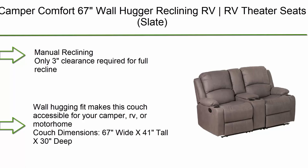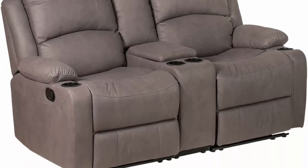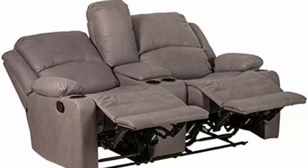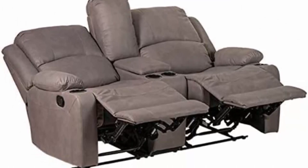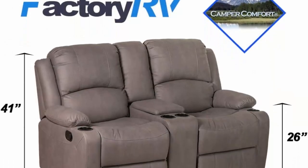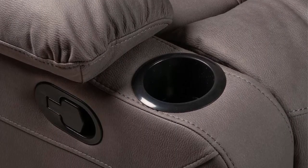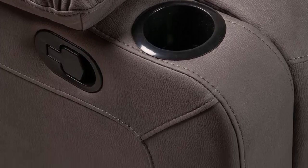Number 3: Camper Comfort 67 Wall Hugger Reclining RV Theater Seats, Slate Double Recliner RV Sofa with console. Manual reclining only — just three inches of clearance required for full recline. The wall-hugging fit makes this couch accessible for your camper, RV, or motorhome. Couch dimensions: 67 wide x 41 tall x 30 deep.